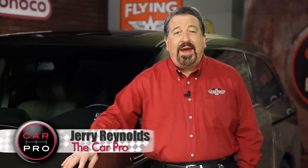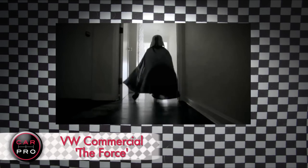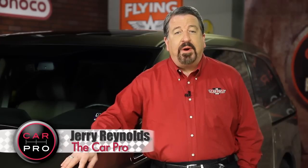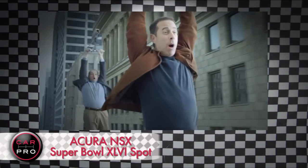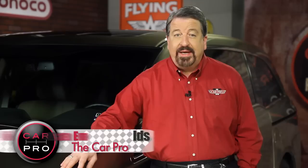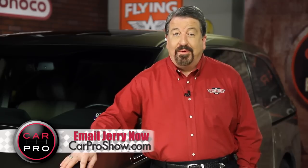We all watch the Super Bowl for the commercials, right? Some people go to the bathroom during the game just to make sure they're in front of the TV for the commercials. Last year, a pint-sized Darth Vader powering up a Passat stole the show. But this year, many car companies revealed their ads this week, long before the game. Honda's marketing team signed up Seinfeld to bribe his way into being the very first owner of a new Acura NSX supercar. Normally I wouldn't dare to spoil the ending, but you've probably watched Leno steal that scene already.